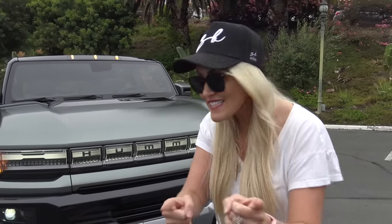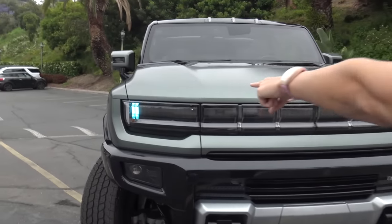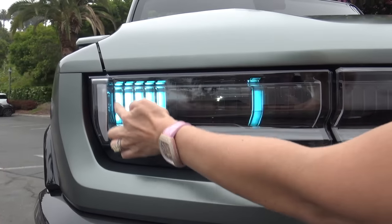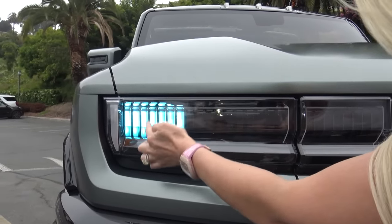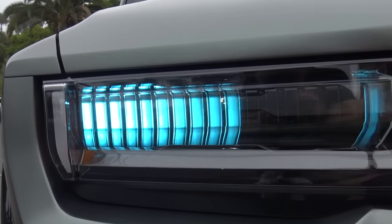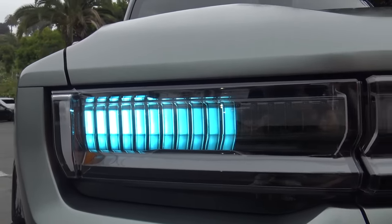A lot of the time you can see the charge status inside the car on the dash, so you actually have to get in to see whether it's fully charged. But with this car it's right here in the headlights — it shows you each bar of charge, and as soon as it goes all the way across in blue, you know you have a fully charged vehicle.